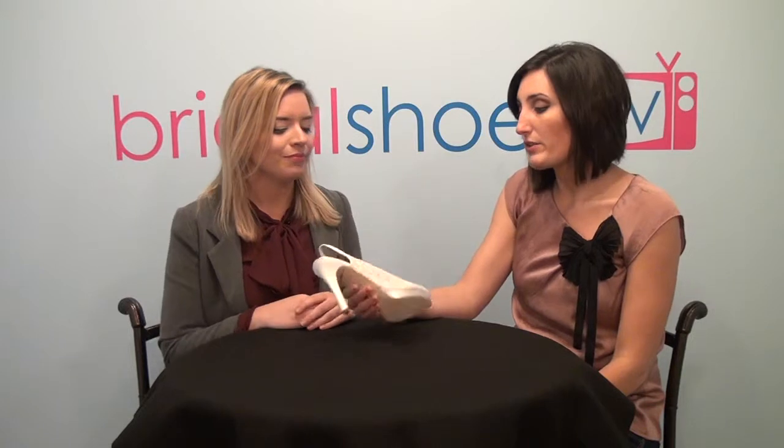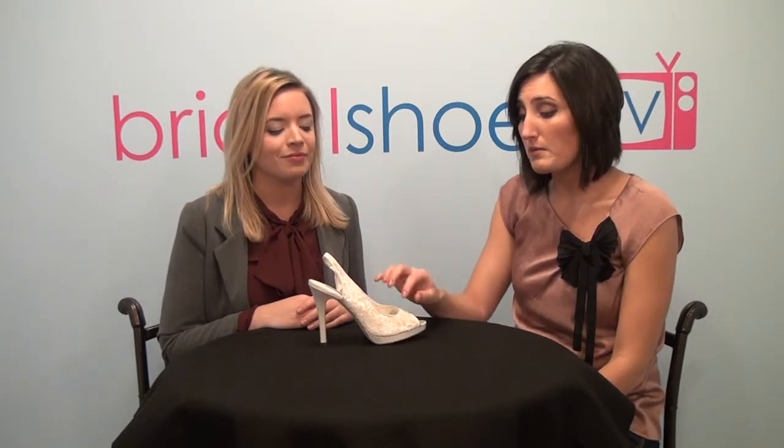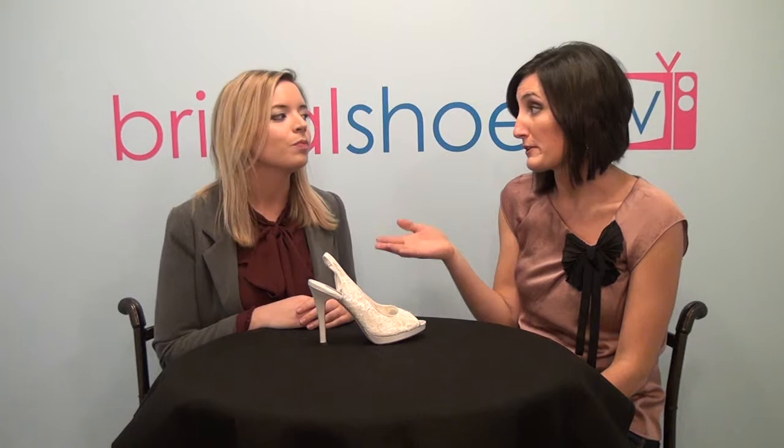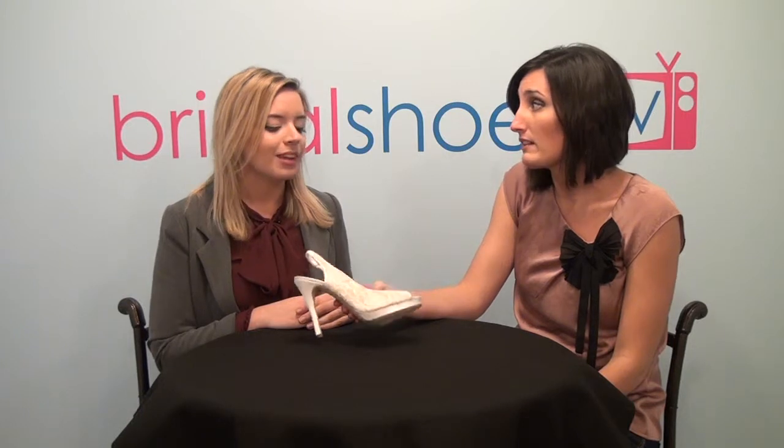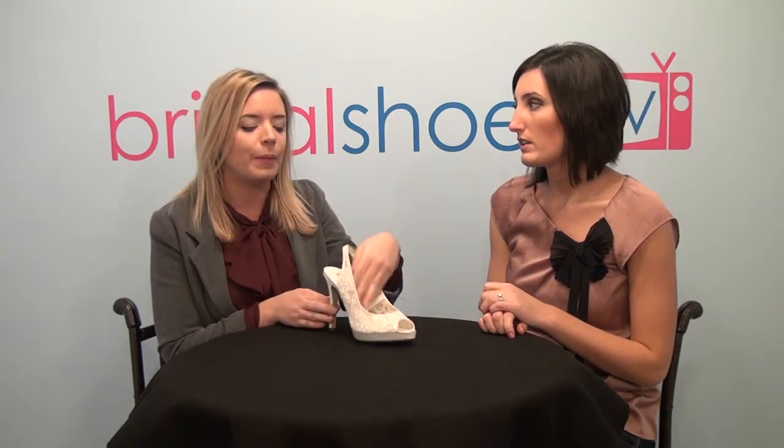We did get to go to a photo shoot shortly after we got this shoe, which kind of proved both of our concerns wrong. We were curious what in the world this lace would go with, but it surprisingly went with a lot of different gowns. We tried it with a lot of different styles and it was surprisingly versatile. It looked great with lace dresses, plain dresses, and short dresses. Brides need to not worry so much about matching the lace exactly to their gown — this is pretty sheer, so you don't see too much. It goes with a lot of stuff.